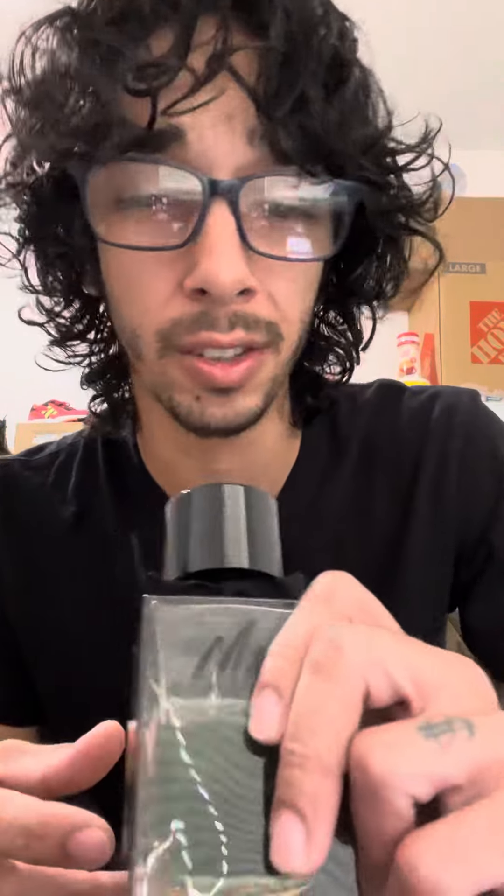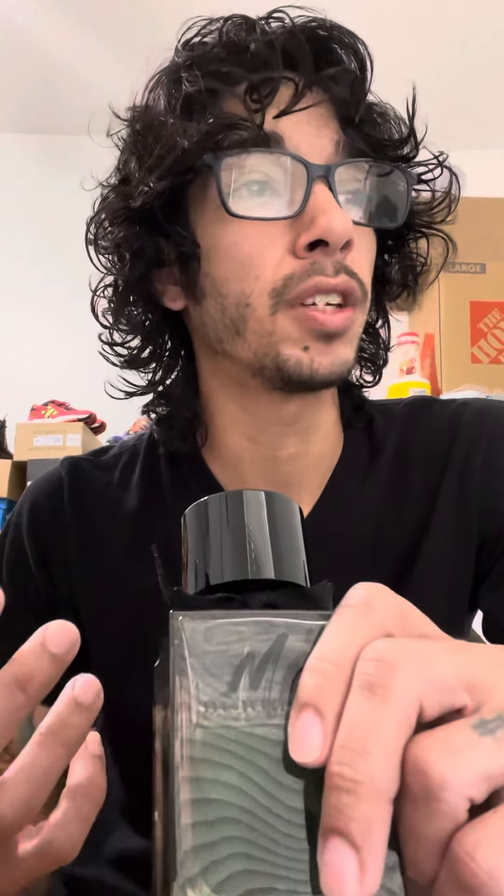This fragrance has notes of grapefruit, mint, nutmeg, sandalwood, amberwood, lavender, oak moss, etc. It comes off as very herbal — you can definitely feel the mint on it, and you can definitely feel the woodsy quality.